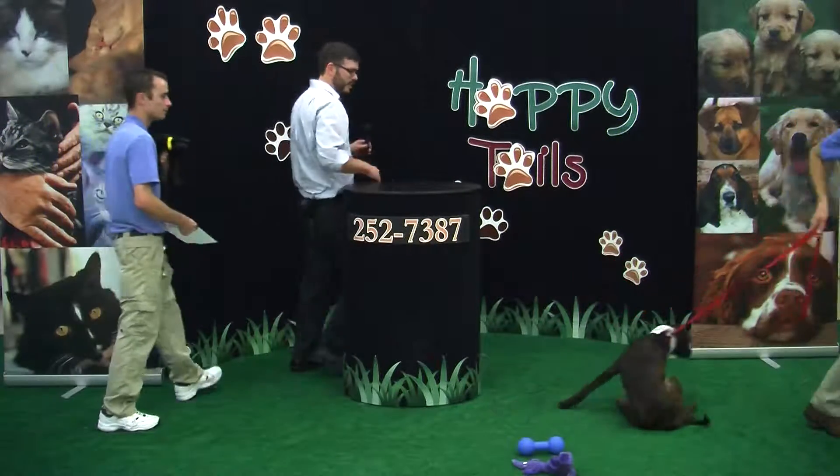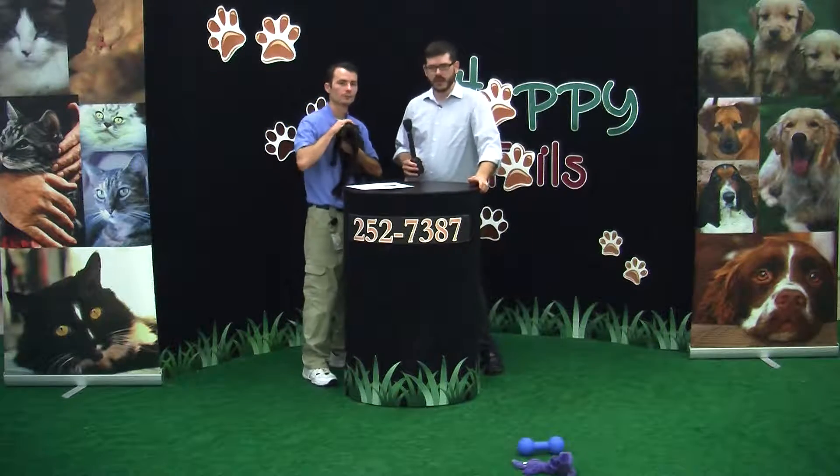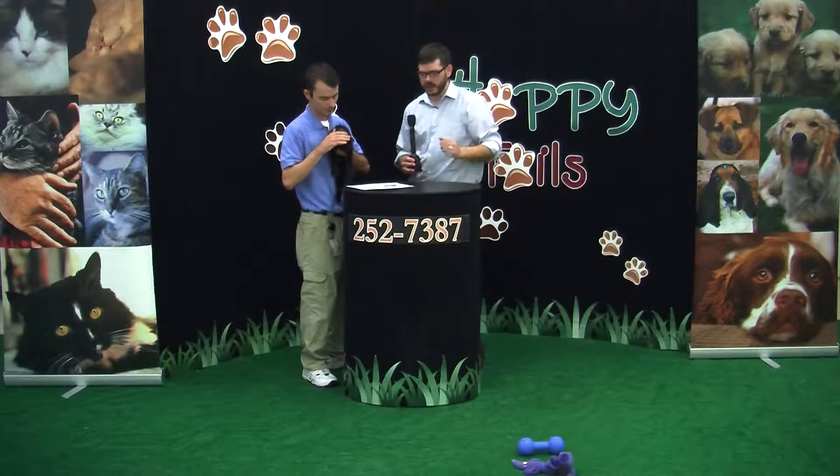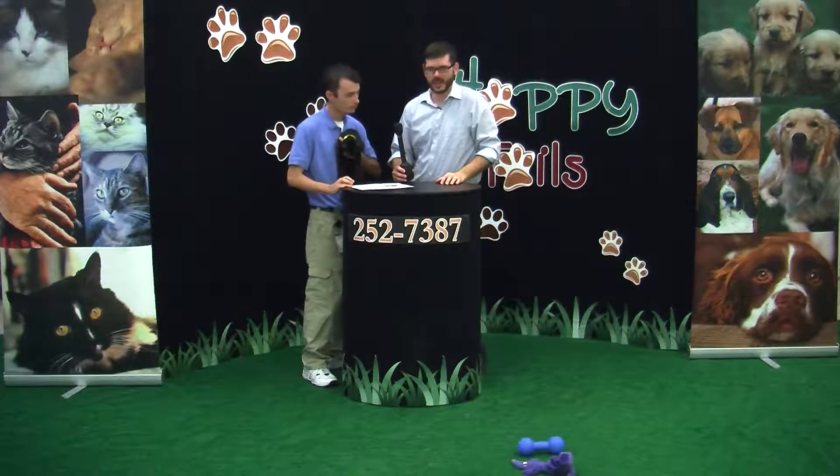Lester is $85, guys. And like I said before, we have a lot more animals that you're not seeing here on the show. If you think there might be one you'd like, there likely is — because we have a lot of animals here.